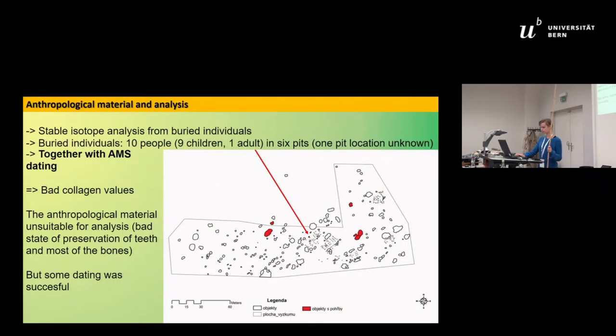In studying the subsistence strategy, I wanted to analyze the anthropological material using stable isotope analysis for carbon and nitrogen. I tried to arrange this alongside AMS radiocarbon dating, but the anthropological material showed bad collagen values.